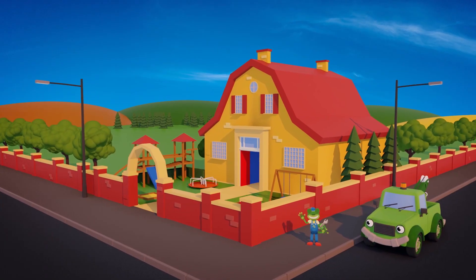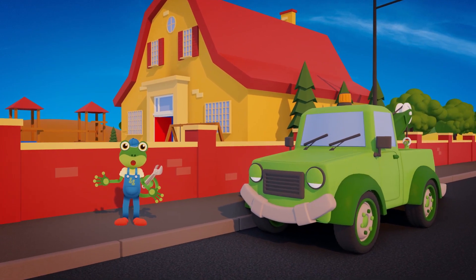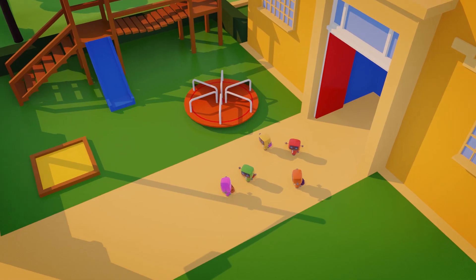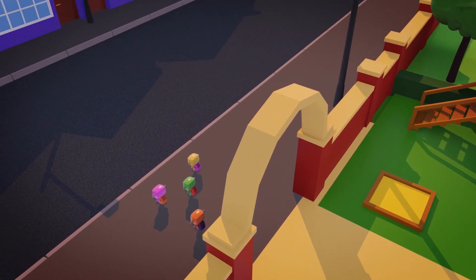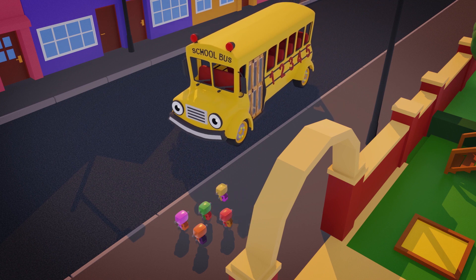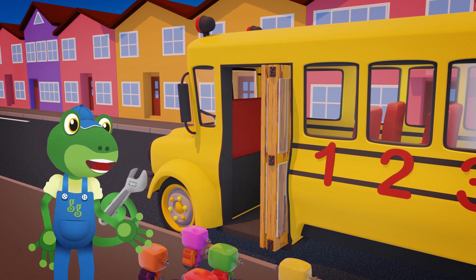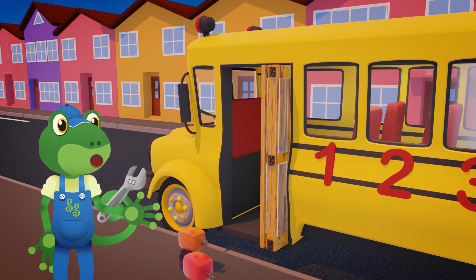Hello everyone! Tilly and I have been doing some repairs here at the school, and now it's time to head back to the garage! The Mini Mechanicals have finished school for the day too! They're waiting for Sammy the school bus to take them home! Here's Sammy now! Hello Sammy! That door sounds squeaky! All aboard Mini-Mex!